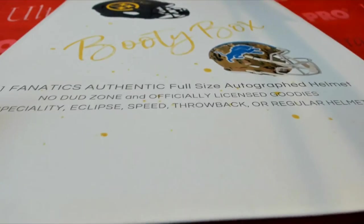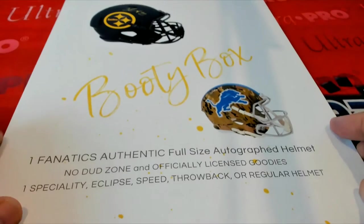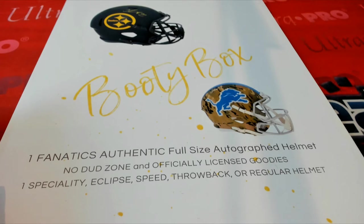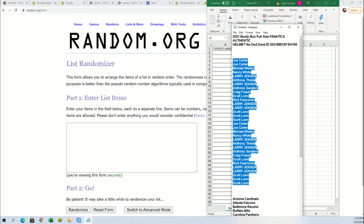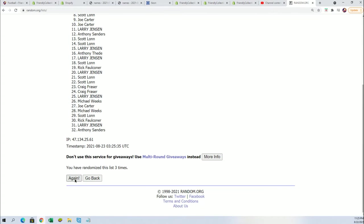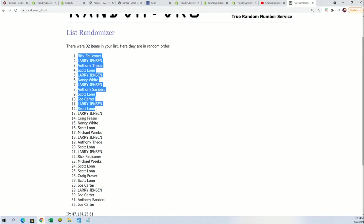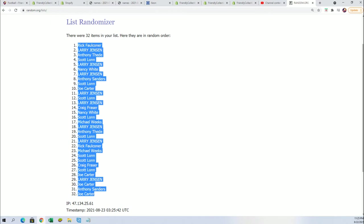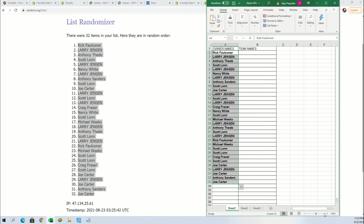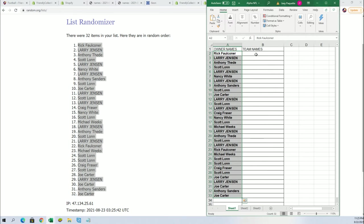It's a full-size autographed helmet break. We're gonna find out who gets what team in the rip — seven times for the owner name, seven times, two for the teams. All right, lucky number seven. That's the owner name random, all finished. Team name random.